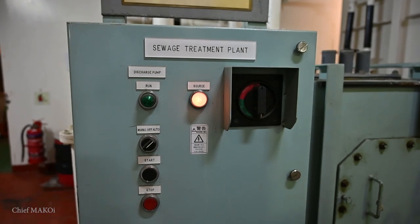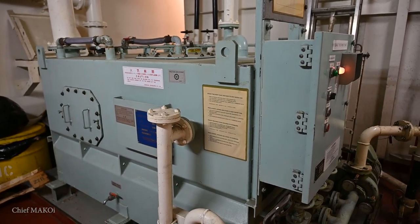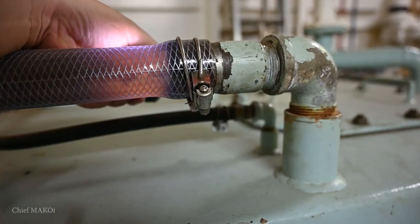Since the ship also serves as the housing facility for the crew, naturally there will be bathrooms and toilets. The black water will need to pass through the sewage treatment plant. The most common type used on board ships is the biological type, which makes use of aerobic bacteria to decompose and break down the sewage.